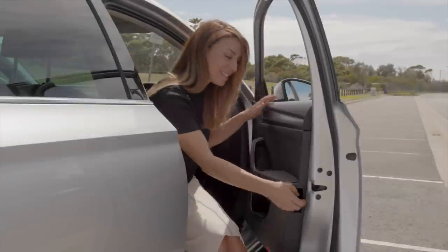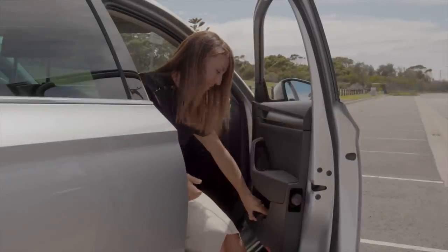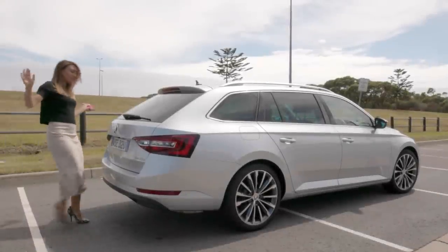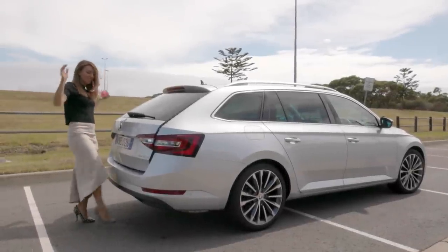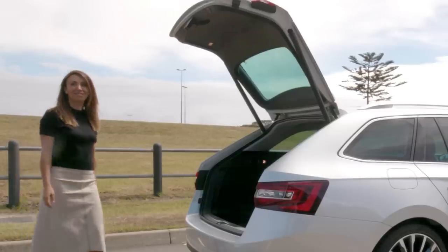Look what I've just discovered — an umbrella and a bin. This is like one of my favorite features. And the boot opens by itself!